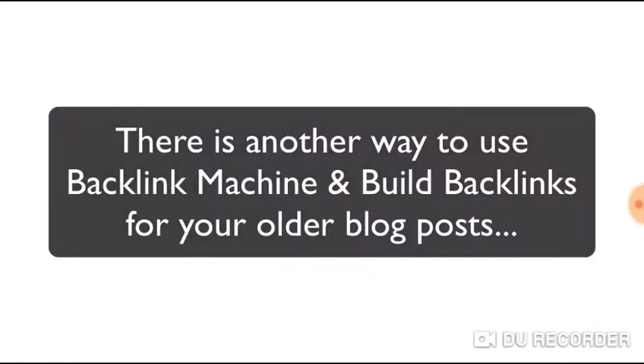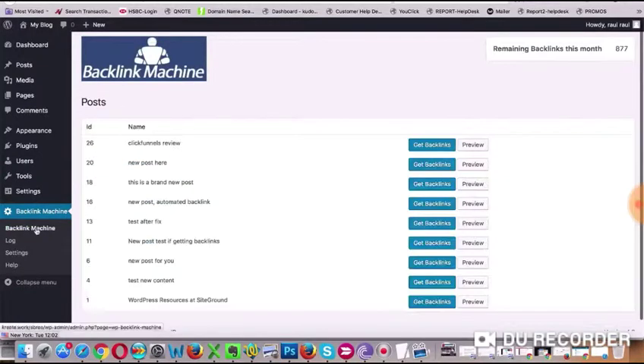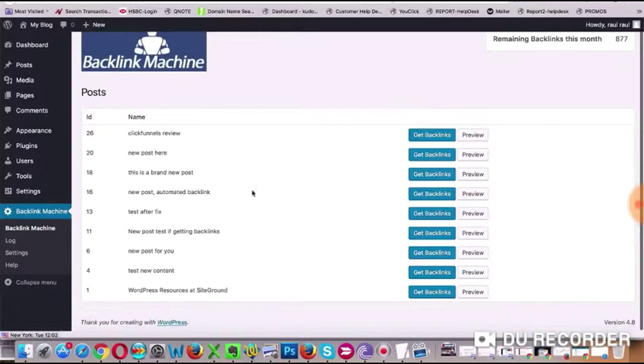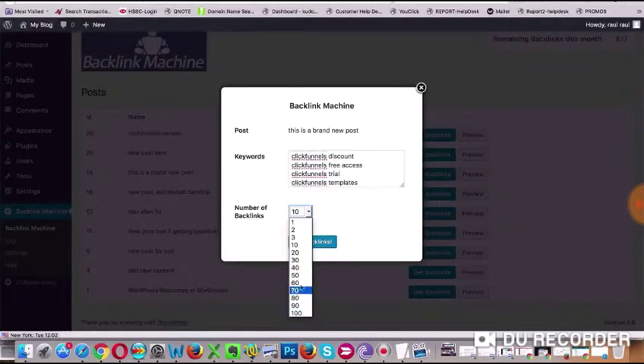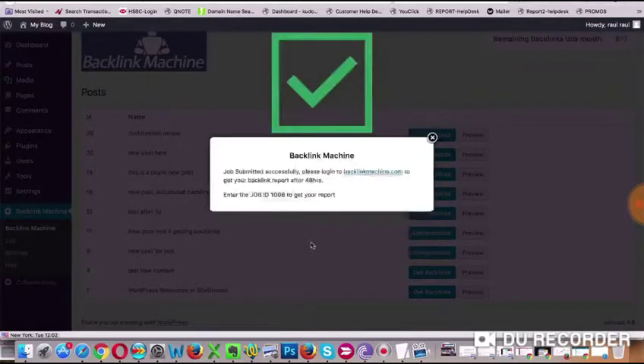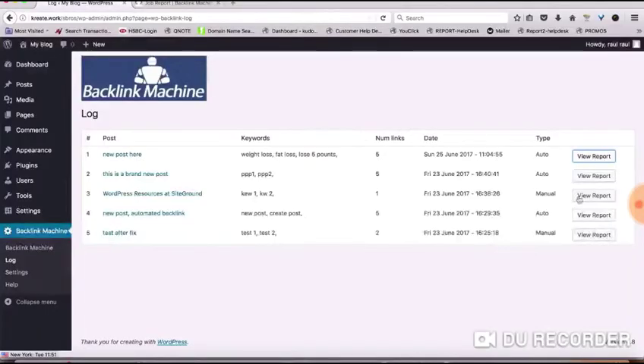Just go into the Backlink Machine plugin in the left menu right over here and you will see a list of all your posts and pages. You could click on 'Build Backlinks' and then in the pop-up define the keywords and how many backlinks you want, press one button, and the software will send off our minions to build backlinks for you, so to speak. It's that simple.